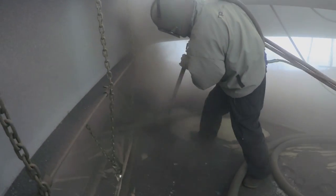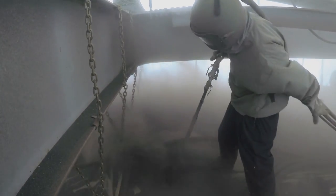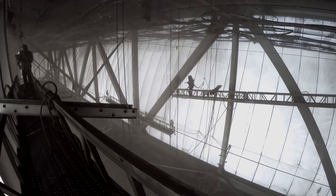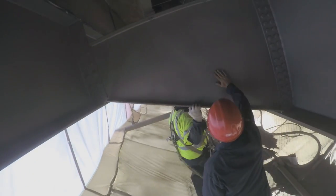Bridge painters first pressure wash the steel to remove bird droppings and salt from the roadway. Sandblasters dressed in protective outfits are tasked with removing the existing paint and rust surface from the bridge, leaving only clean steel.